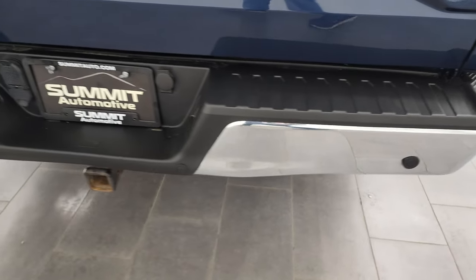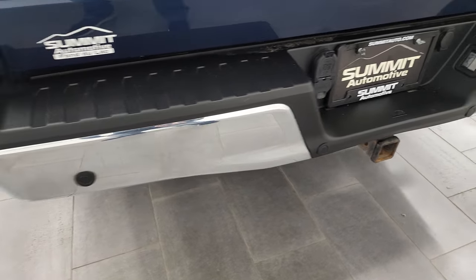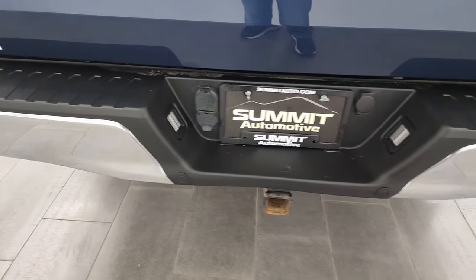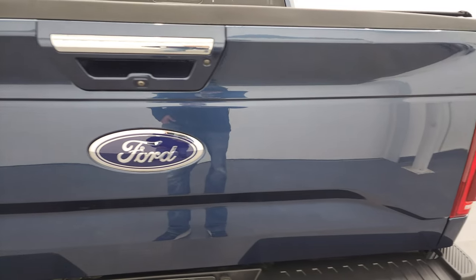Coming around to the back, the rear bumper is in great shape as well. Does have the backup parking sensors and a full towing package which includes a receiver hitch, 4-pin and 7-pin wiring. Didn't see any dents or dings on that rear bumper, and the tailgate is in very nice condition.